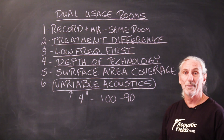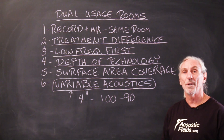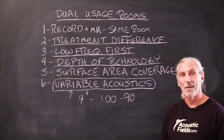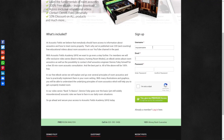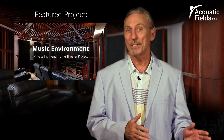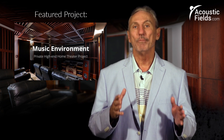These dual usage rooms can be treated. We just have to be careful of what we're doing in the room and make sure we have the right kind of treatments for both usages. Thank you for watching this video. If you liked it, please give us a thumbs up. We also have a newsletter you can subscribe to — we offer special price discounts to only those on our newsletter. And don't forget about our forum on our website, where people ask questions and I answer them every couple of days, giving you real answers on a regular basis.